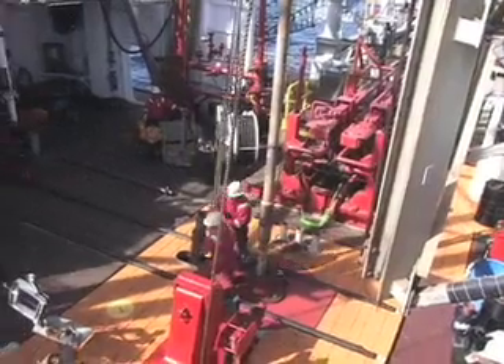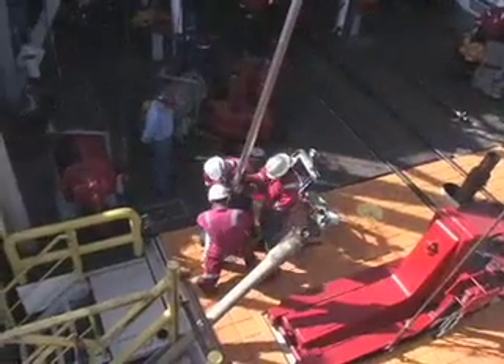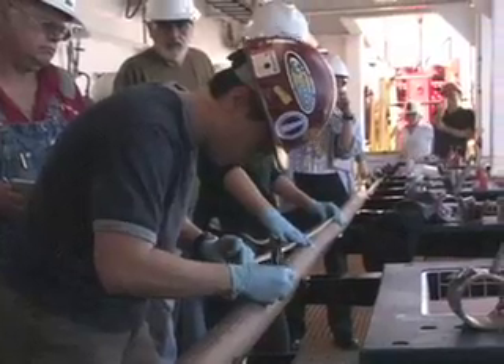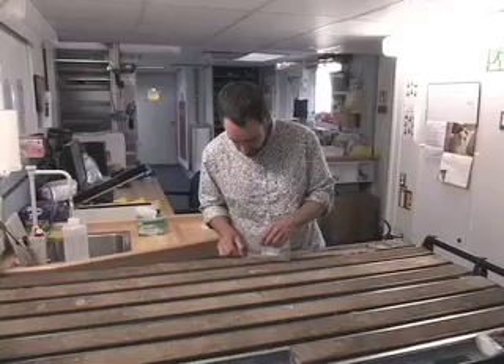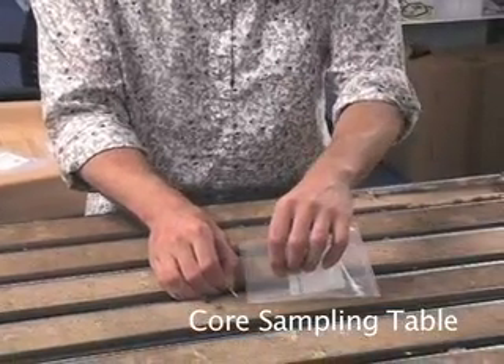So what we do — we are one of the first people to see the cores when they first come up from the seabed. And they're just outside the door, just behind our laboratory here. We go and take the bottom of each core, bring it into our preparation room, which is just next door, and then we do various preparation techniques.